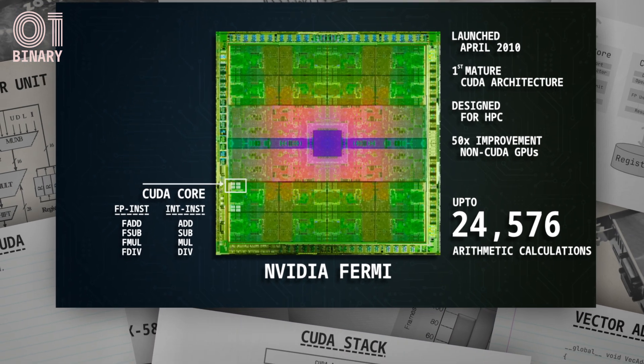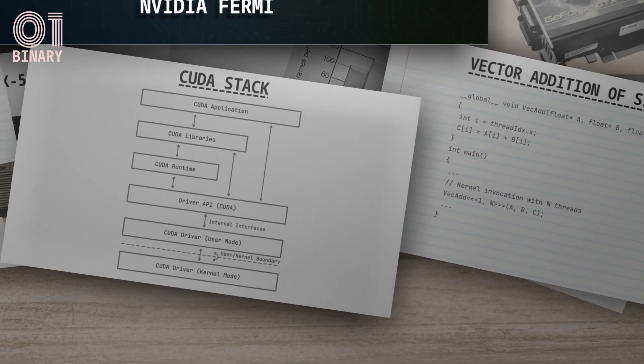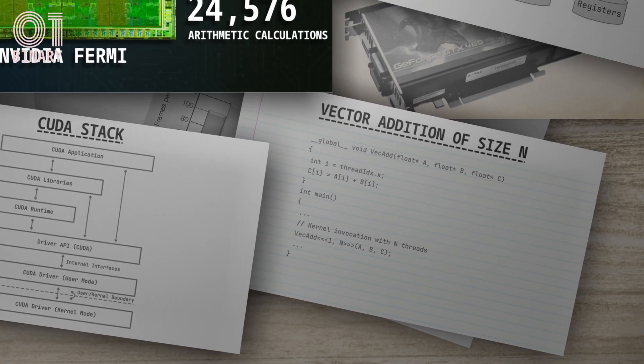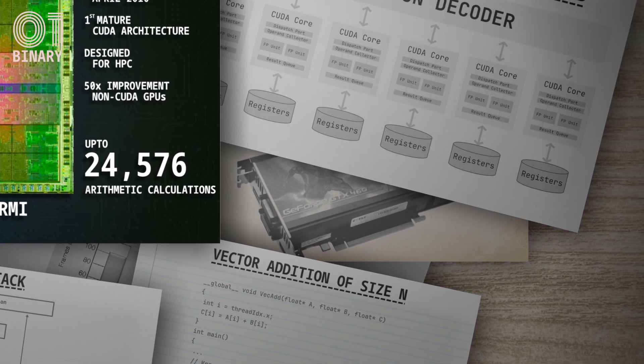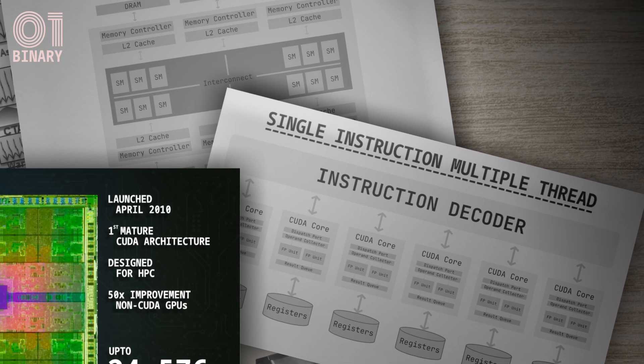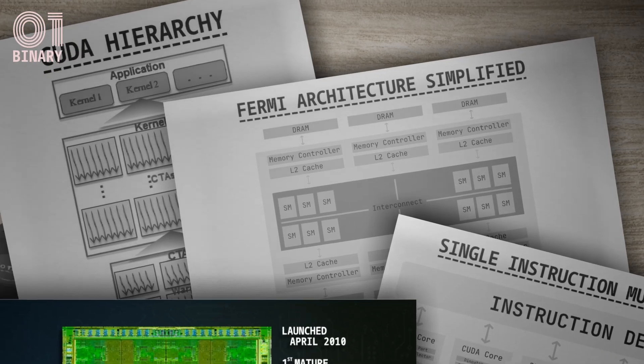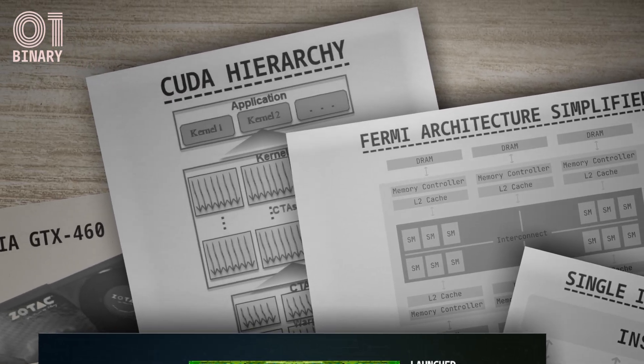Coupled with this excellent hardware was an easy-to-use CUDA API for software engineers, enabling them to write programs that needed high parallelism. This combination of hardware and software engineering in the CUDA technology made general-purpose computation on GPUs — called GPGPUs — a reality, marking a turning point in the history of high-performance computing.